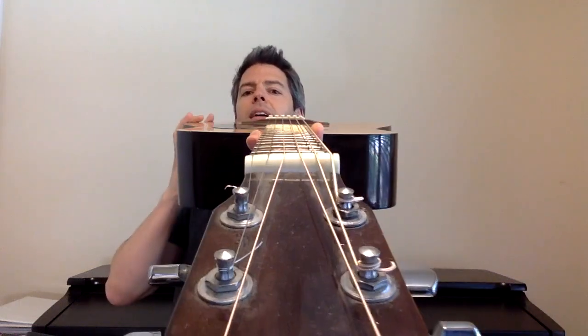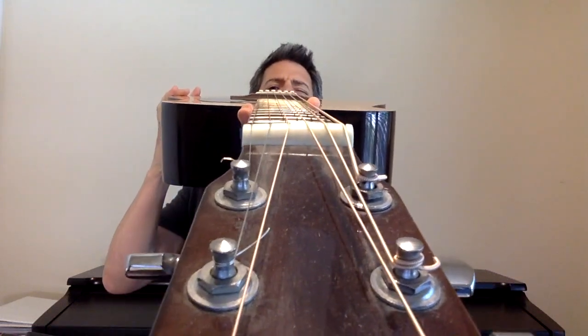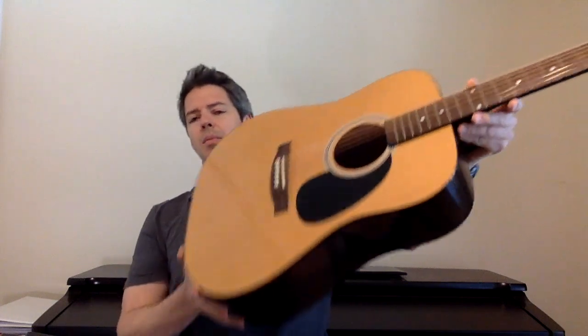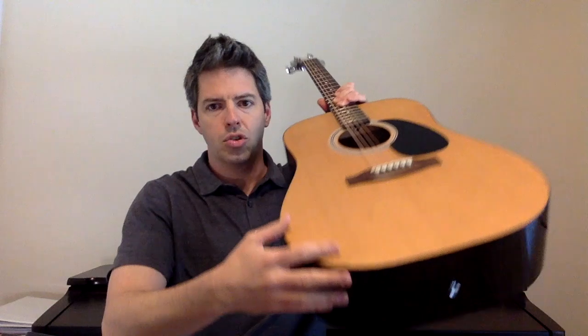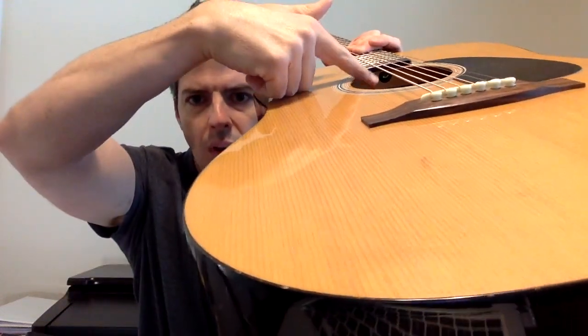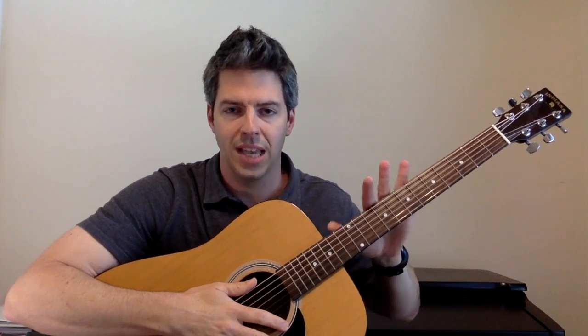Another thing I'm going to check out is the neck. A couple of ways to do that — I like to look down the neck. I'm looking: is it bent, torqued? Now it's not the end of the world if you've got a little bend in the neck, because you have the truss rod. See that little hole right there — that's where you stick the tool in and you can adjust the truss rod. The truss rod affects the tension and helps to keep the neck in alignment.